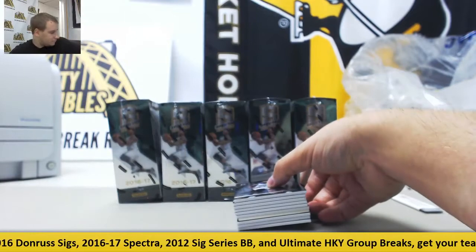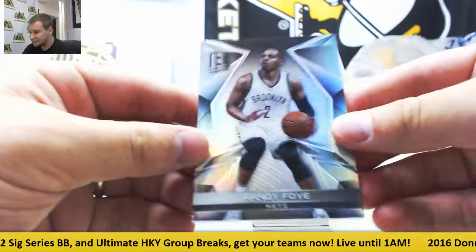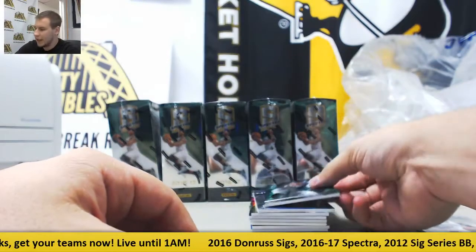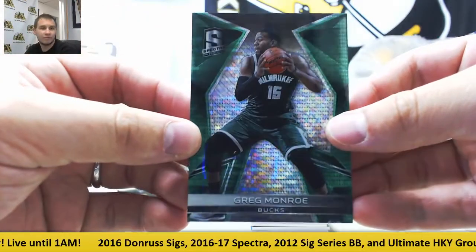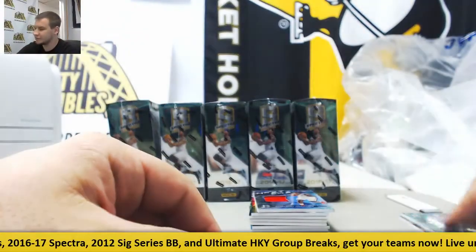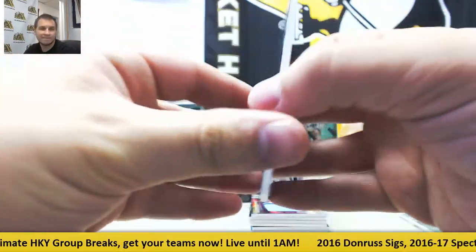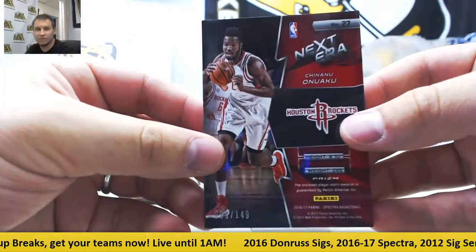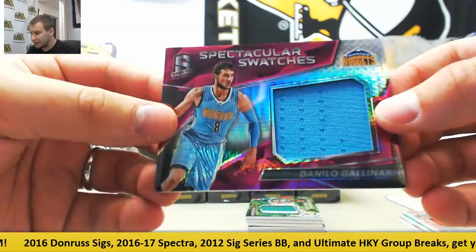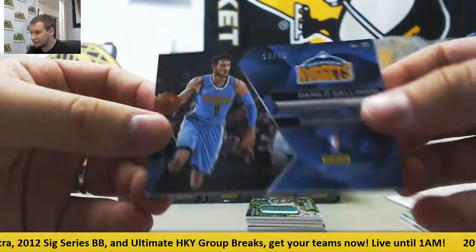Starting off for the Nets, Randy Foye base, not numbered. A green base for the Bucks, Greg Monroe. And that's four of five. Green Prism base for the Bucks. Next era jersey, Chinanu Onuaku. And that's one forty-nine. Purple jersey patch, Spectacular Swatches, Danilo Gallinari. Thirteen of forty-nine for the Nuggets.